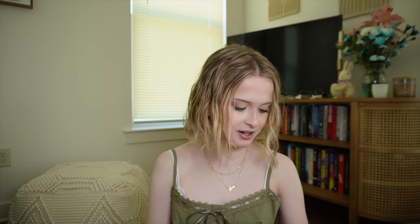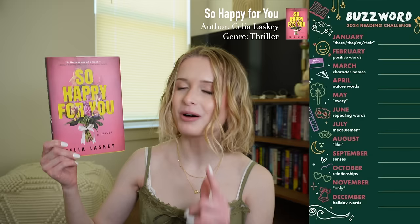For the Buzzword Readathon in February — read a book with positive words in the title — I picked up So Happy for You by Celia Laskey. This felt more like an op-ed piece against the wedding industry than a thriller. I gave it three stars. It was interesting, but it painted marriage in such an overly negative point of view that I just couldn't believe the author's argument. Everyone can have their own opinion, but the argument would have been stronger if it didn't feel so biased — you need to give me the good and the bad, then disprove the good to support the bad.